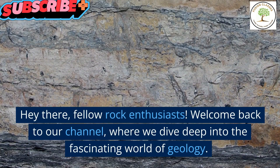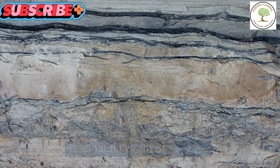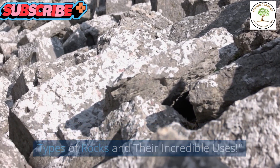Hey there, fellow rock enthusiasts! Welcome back to our channel, where we dive deep into the fascinating world of geology. Today, we have an exciting topic lined up for you: types of rocks and their incredible uses.